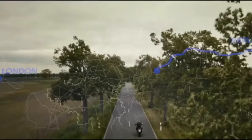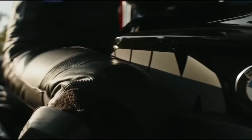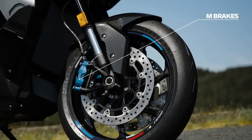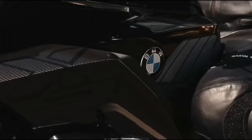The MXR also gets winglets up front, like its naked sibling the M1000R, to keep the front end down and increase aerodynamic efficiency. It also gets top-spec electronics similar to its stablemate — five riding modes, traction control, BMW's Brake Slide Control, and a tweaked version of DDC Dynamic Damping Control active suspension. The bike was first spotted by fans when left unattended at the Isle of Man TT paddocks and was later seen ridden by British racer Peter Hickman.